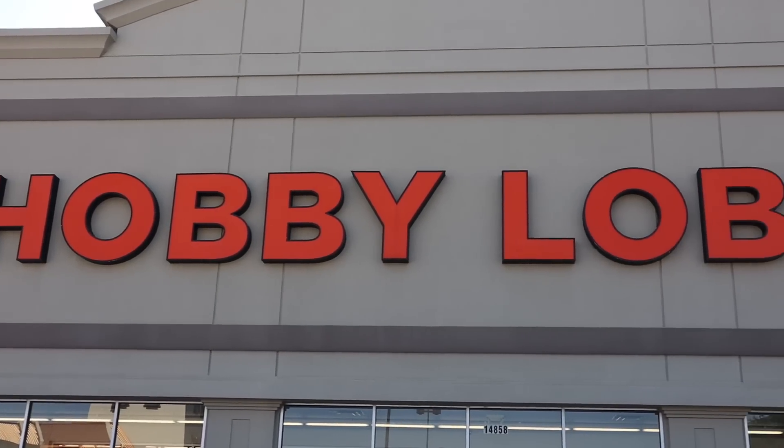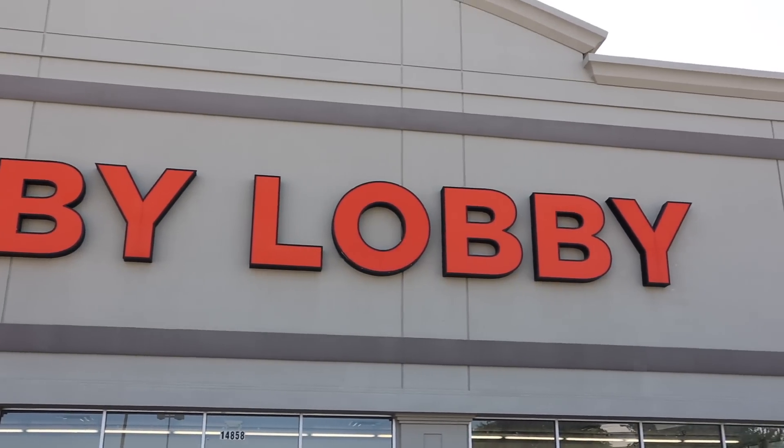Hey everybody, the Freebie Guy here and I am at Hobby Lobby because they have a 75% off clearance and there are some really good things. I'm over with the picture frames right now, but we're going to go around this whole store and see what we can find.